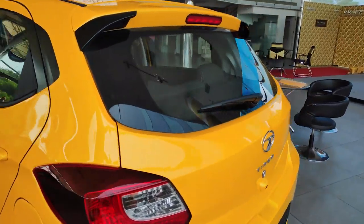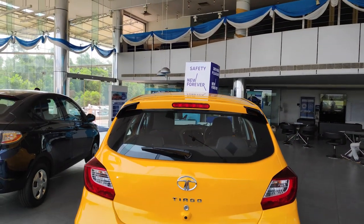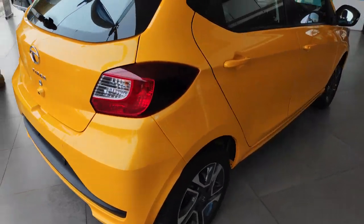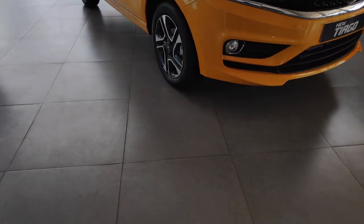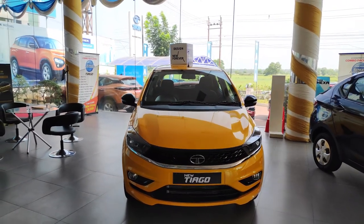Now I'm going to take a look at Tata's bestsellers. Tiago, Nexon and Nexon — it's a good thing to do with international cars. We have a full option for the Nexon.